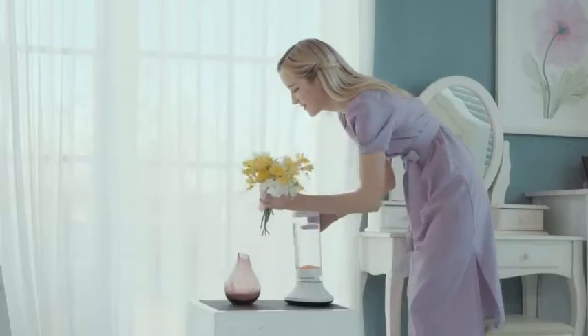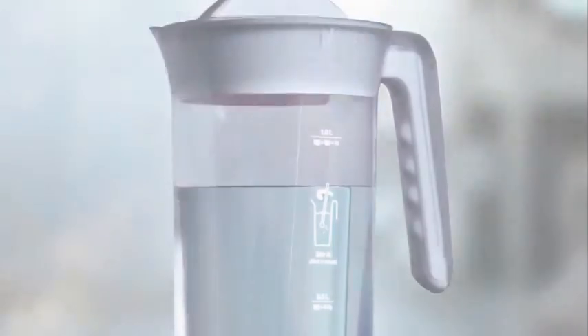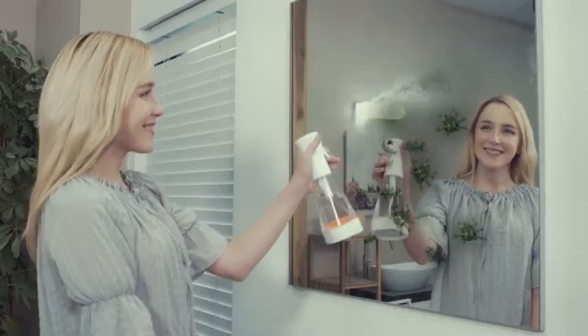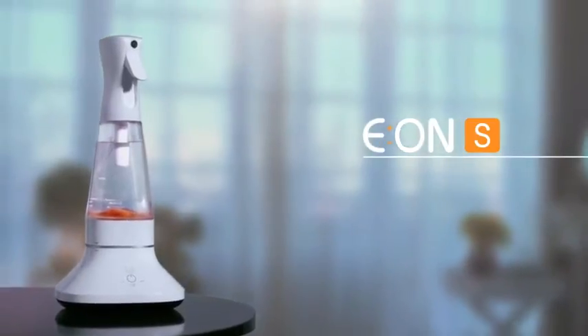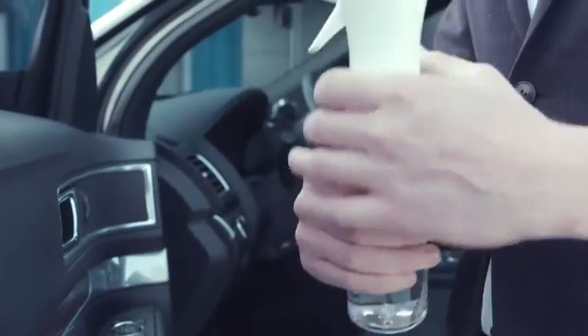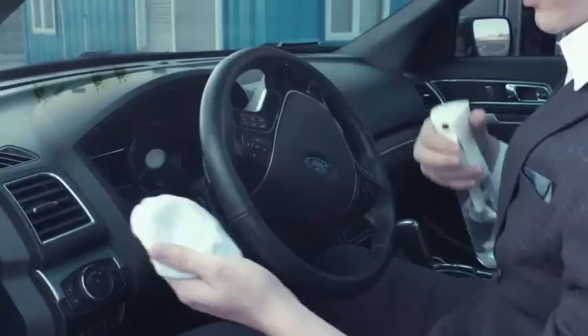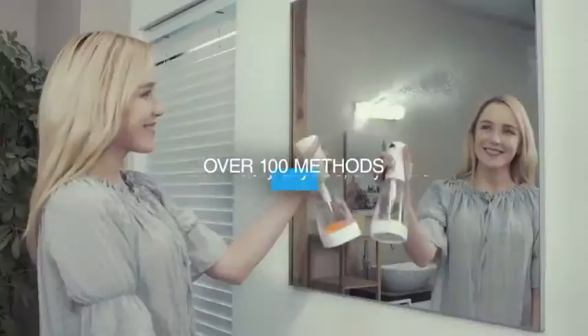Ion-P is a pitcher type that can be used in places that need a large amount of electrolyzed water. Ion-S is a spray type that can be used in a wide range, with the electrolyzed water generator and spray combined together. There's even a portable spray that you can use anywhere you want. Thoroughly check the 100 or so methods and use it easily, anytime and anywhere.